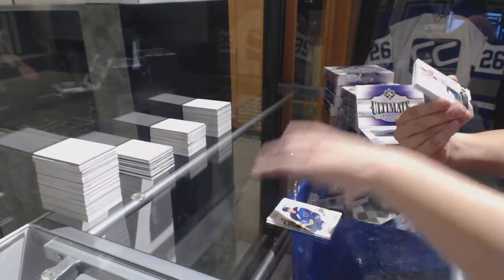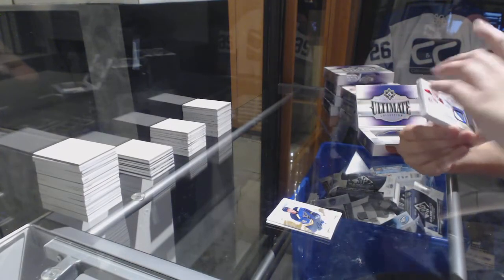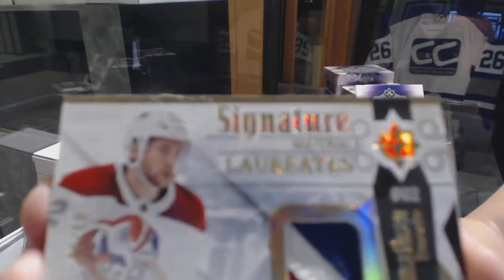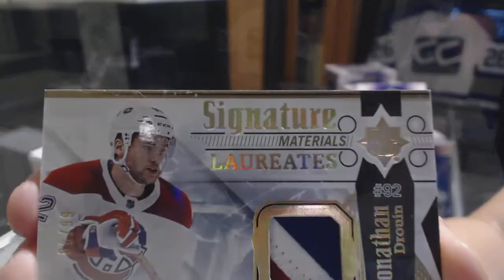We've got a Signature Materials Laureate's 3-Color Patch Auto number 299 for the Montreal Canadiens, Jonathan Drouin.